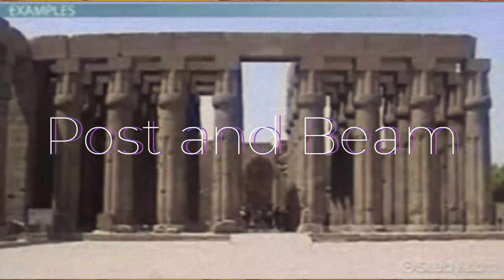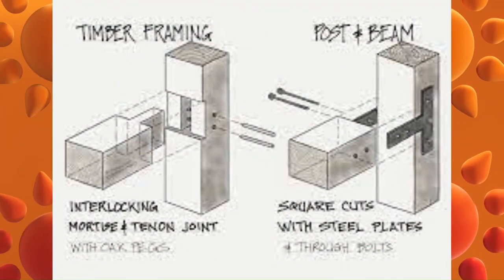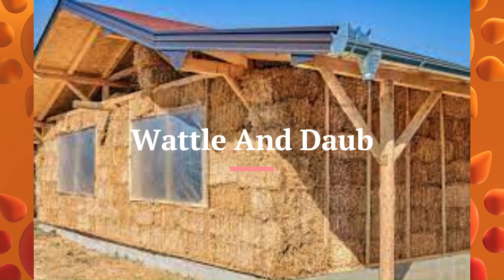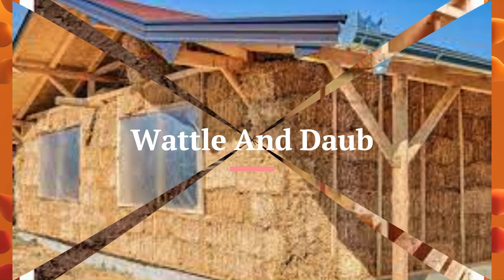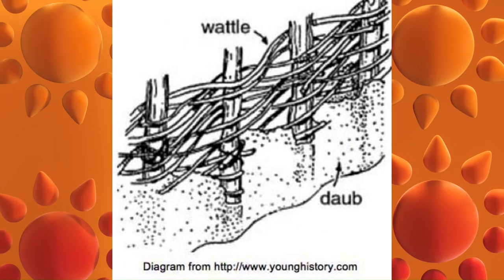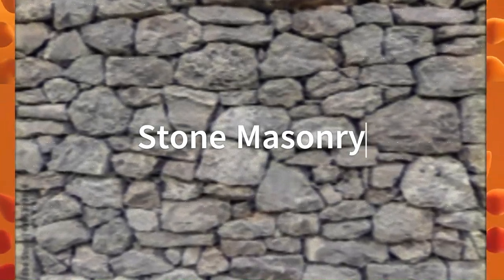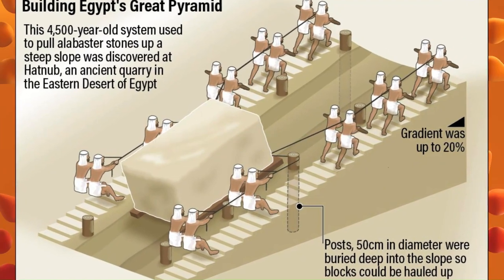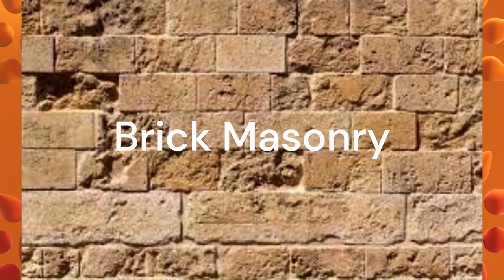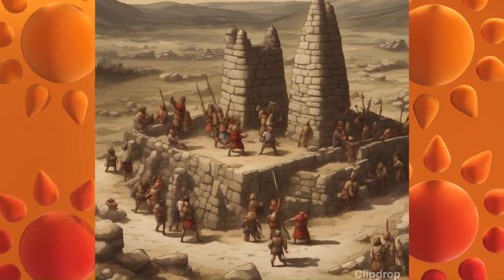Post and beam construction involves using vertical posts to support horizontal beams. Wattle and daub construction involves weaving a lattice of branches and then covering it with mud or clay. Stone masonry involves stacking stones together to create walls and other structures. Brick masonry involves stacking bricks together to create walls and other structures.